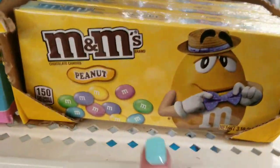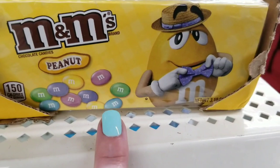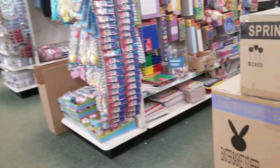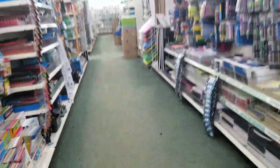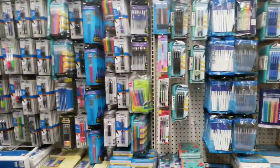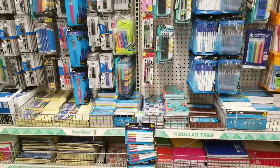Peanut M&Ms — one of my favorites. I love me some M&Ms. Look at these cute little butterfly boxes — so nice and organized.